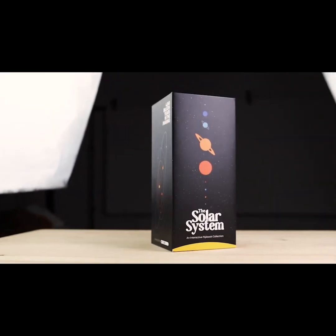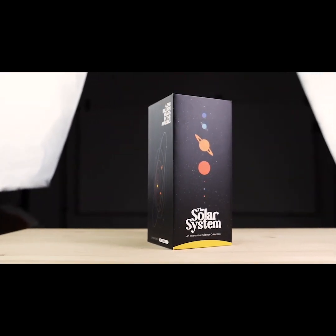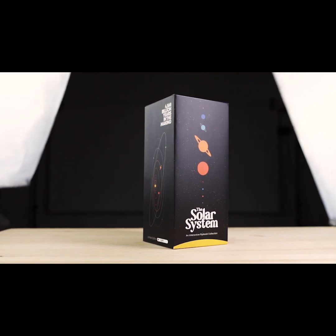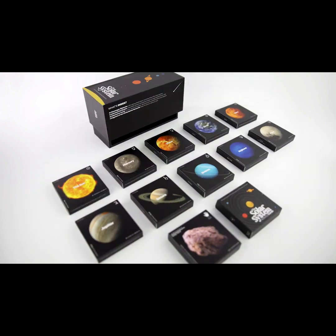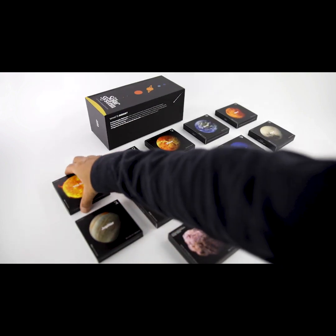This is our version of the solar system, a carefully crafted limited edition that we've packaged in a handy box. The collection consists of 10 Cinemagic flipbooks, featuring breathtaking footage of the main celestial bodies in our solar system.